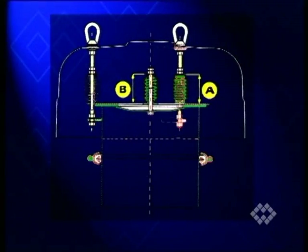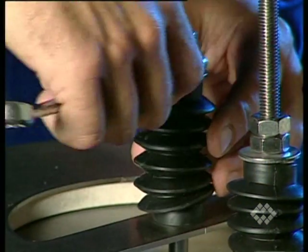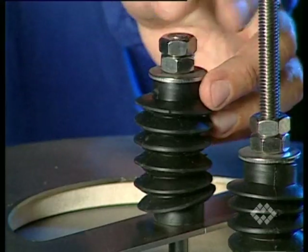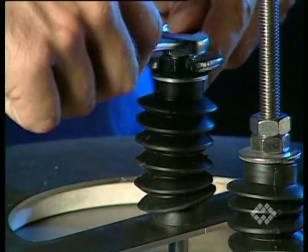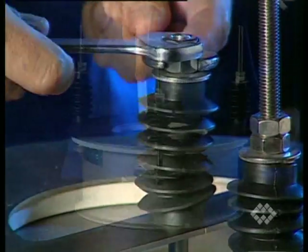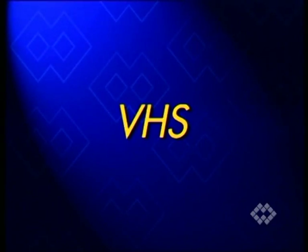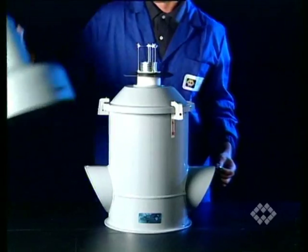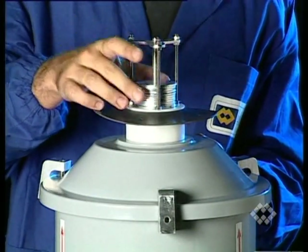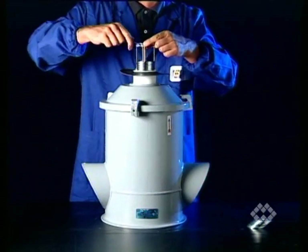It is essential that the dimensions A and B correspond with the chart values. If you need to change the excess pressure limit in the VHS valve, increase or reduce the number of counterweights as shown according to the instruction chart.